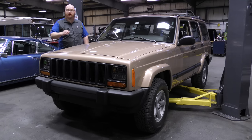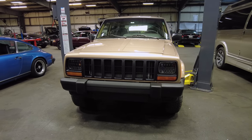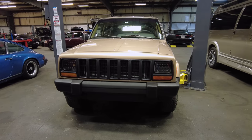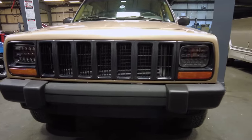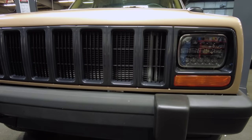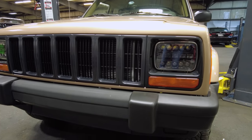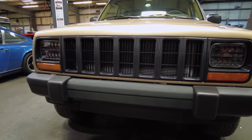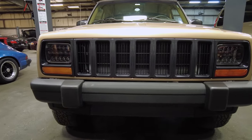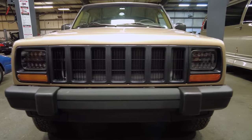These Jeeps can go literally 300 or 400 thousand miles easily. Many of you have seen the face of these Jeep Cherokees — they literally made millions of them in the 80s, the 90s, even in the 2000s. They made so many of these XJs; they really are a great vehicle. This one has had aftermarket LED headlights installed.